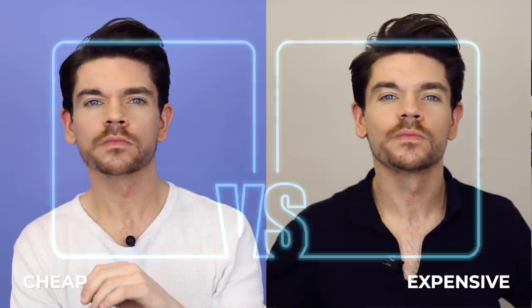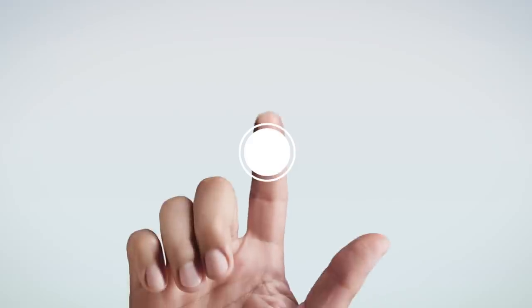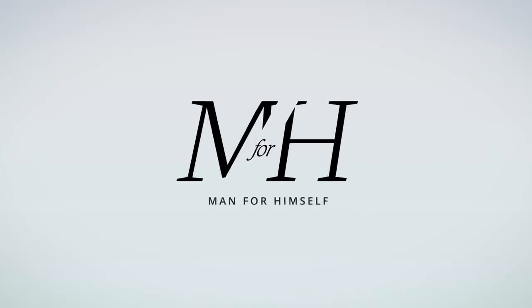Budget battle — taking one hairstyle and two different sets of products, cheap versus expensive. Hi guys, how are you? I'm Robin.